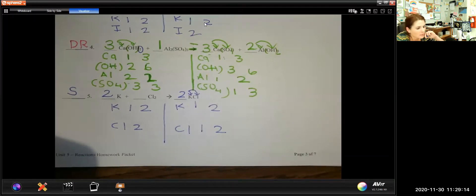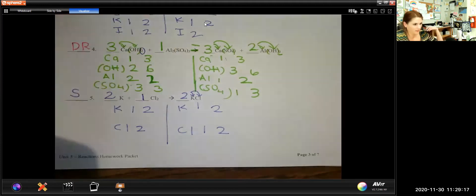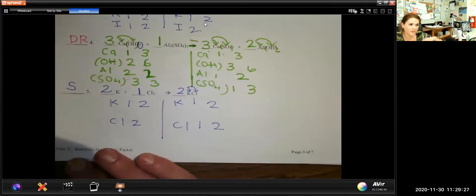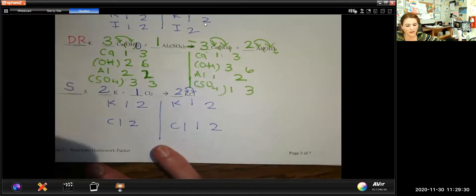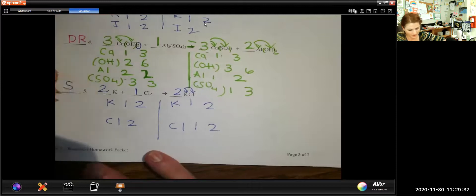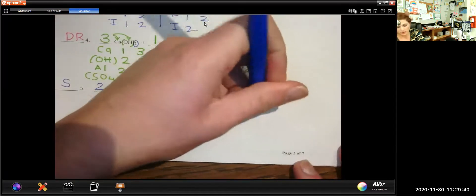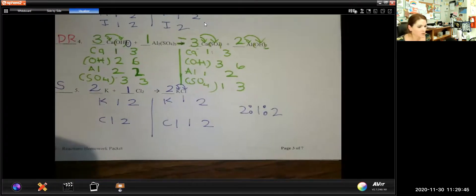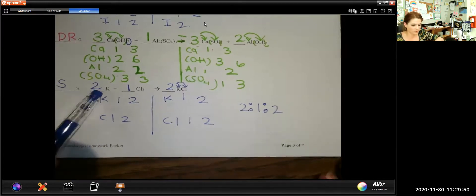I need to put a coefficient of 1 there too. Sometimes on a test I might ask: what is the ratio of the balanced equation? That's just looking for the numbers. So in this case the answer would be a ratio of 2 to 1 to 2. If I ever ask you about the ratio, it just wants you to write out the coefficients in the order that you wrote them down.